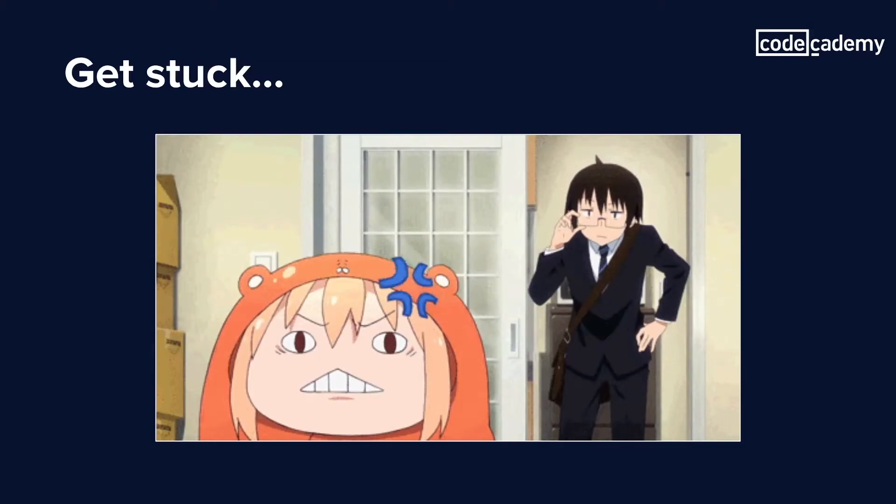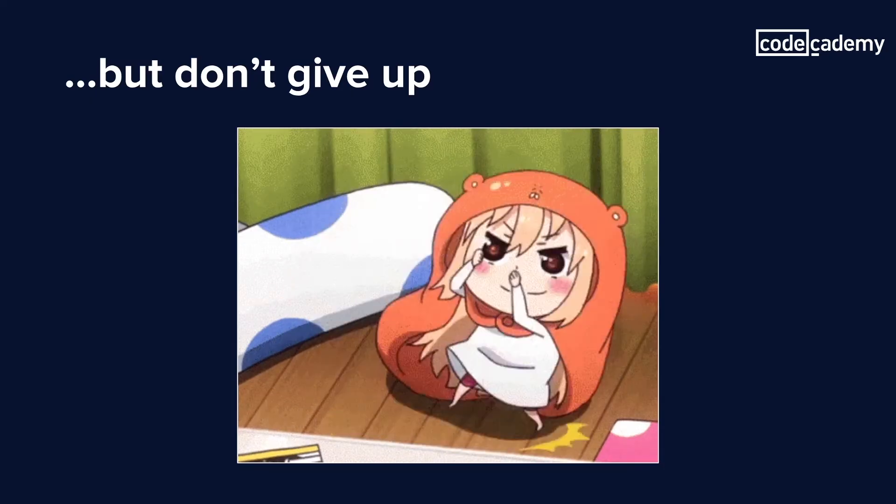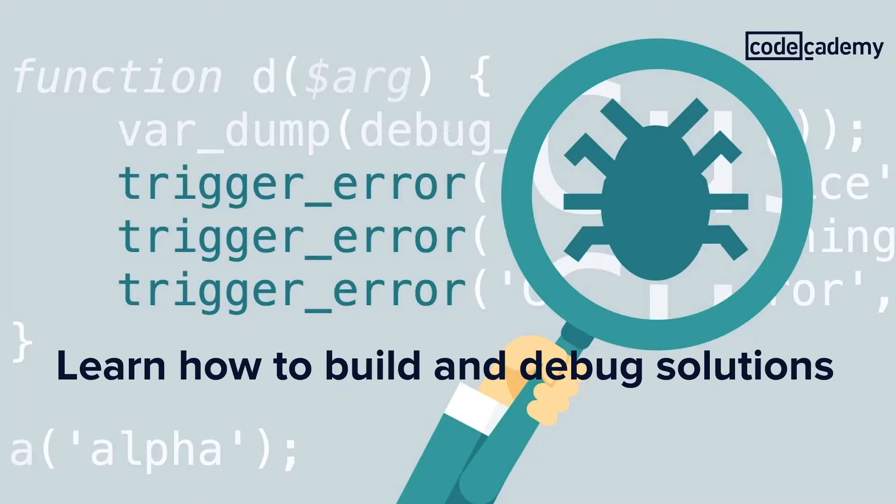One thing that I've also seen happen pretty often is that people will get stuck and then abandon the project entirely. Don't give up! It's natural to get stuck, and to get stuck often. This is why building a solid foundation is really important — it'll help you know where and how to break things down into bite-sized pieces. As a friendly reminder, you can look things up online, because chances are someone else is in the same boat as you. And if you don't see the question, then ask it! The Codecademy forums are a great place to start. Even though you've finished all the courses, you're still learning — you're just learning a different side of development that doesn't have as clear a structure as the courses on Codecademy. Because at this point, you've come really far, and now you're learning how to build and debug your solutions.